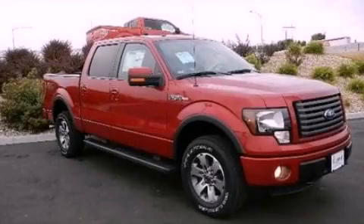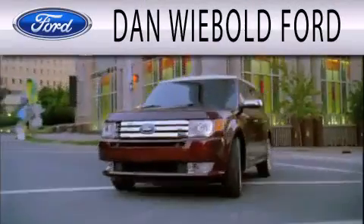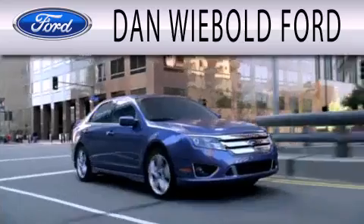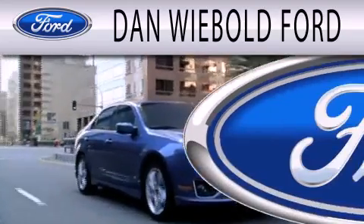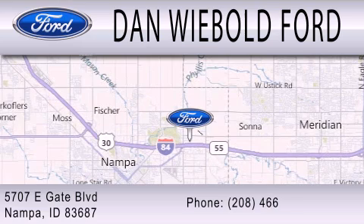Call now to find out how you can own this breathtaking automobile. Dan Wiebold Ford is dedicated to doing everything possible to ensure that the experience you have selecting your next vehicle is as pleasant as possible. We are located at 5707 Eastgate Boulevard in Nampa.